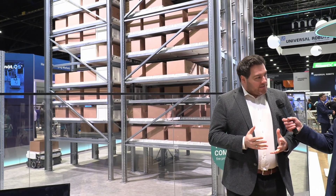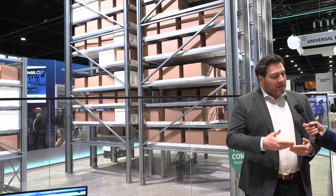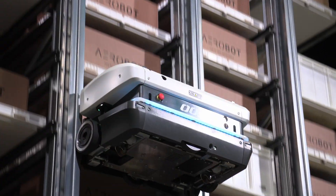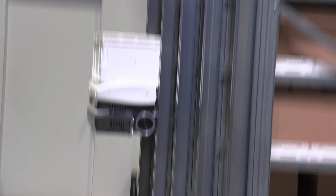Specifically at ProMAT we are talking about the Aerobot, which is our latest extension to the storage system portfolio. At Knopp we are known for the shuttle technology, but with this product we are offering a new solution that helps customers to start into automation and offers a superior storage density to all the other solutions that are out there on the market.